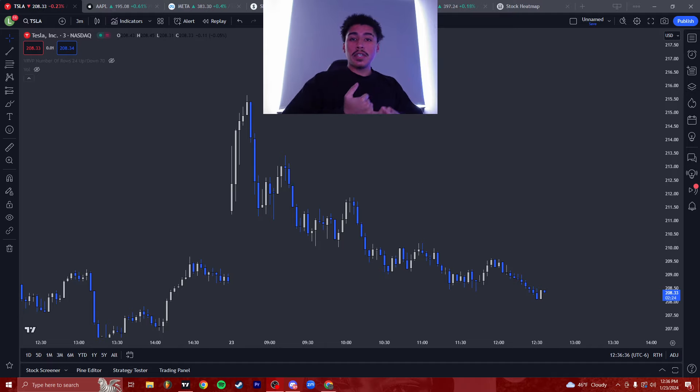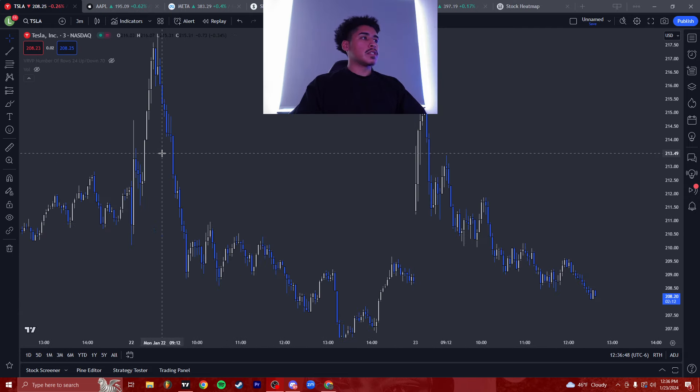I know a lot of you guys use all these different indicators — you're looking at support and resistance, trend lines, this and that. I'm gonna show you exactly what you need to be looking for in order to take successful trades. So let's just look at Tesla here for example.